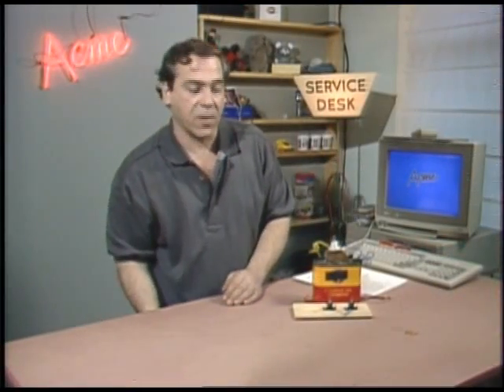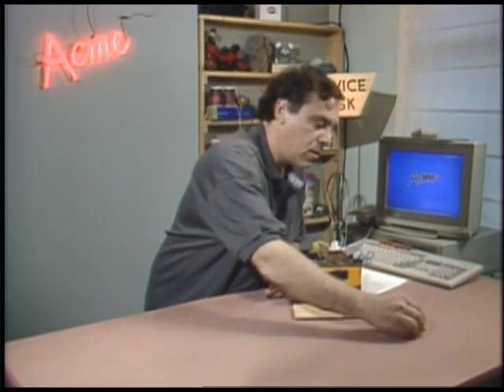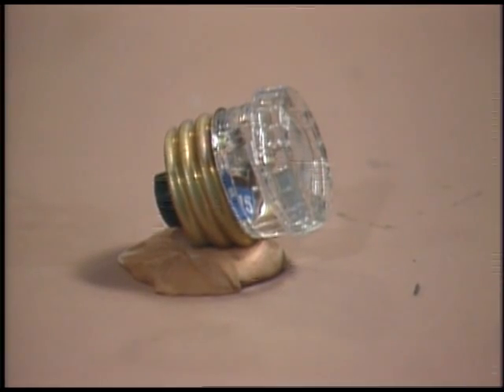You might be wondering where fuses fit into all of this. Fuses are designed to prevent the wires in your walls from bursting into flame. Unfortunately, it doesn't take much current to kill a human. By a crude calculation, the average 15-amp fuse will pass enough current to electrocute 6,250 humans simultaneously. The same can be said of the 15-amp circuit breaker if you have those instead of fuses.